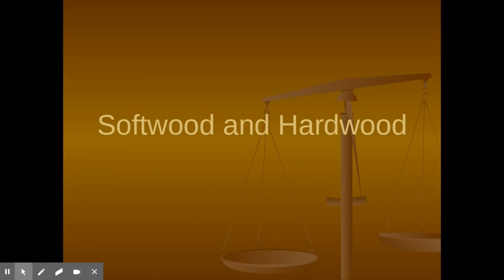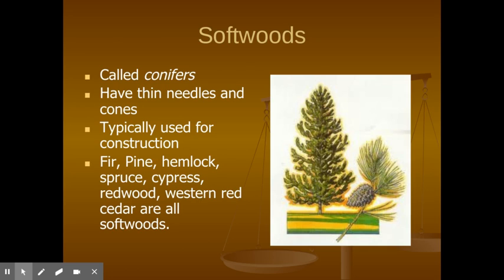Today I'm going to teach you about softwoods and hardwoods. Softwoods are called conifers. They have thin needles and cones. Typically softwoods are used for construction.